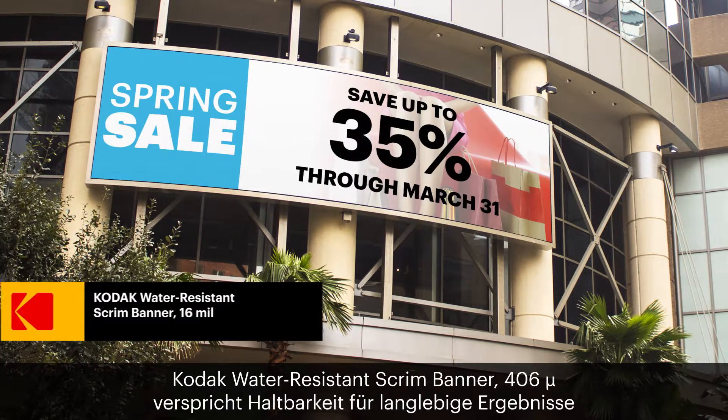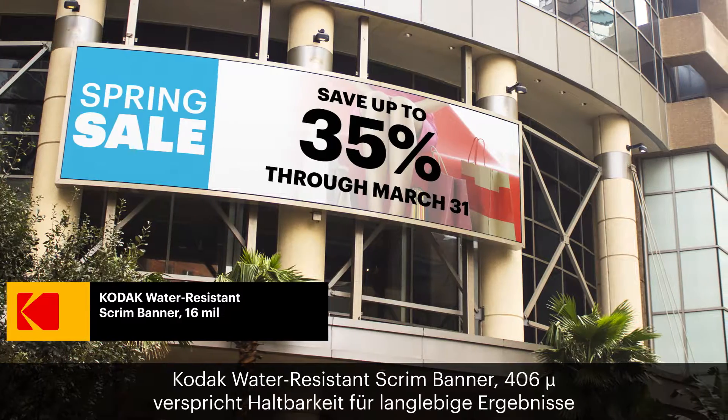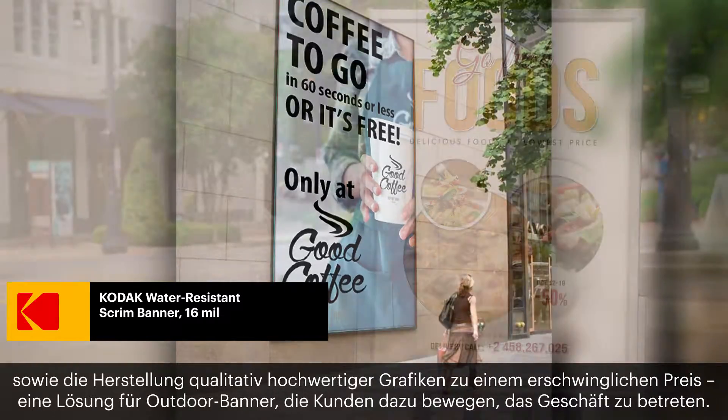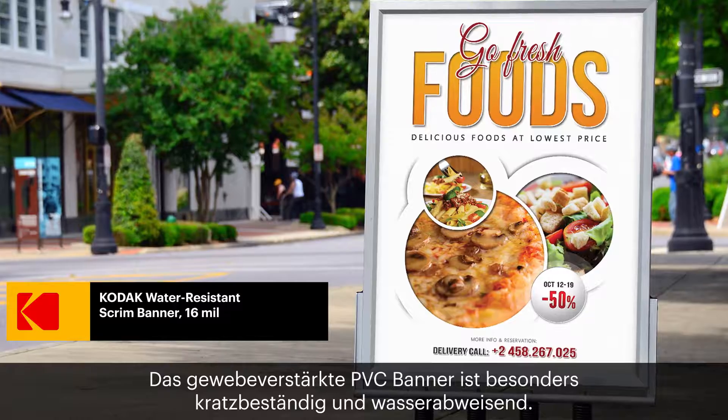For outdoor banners that bring customers through the door, Kodak Water Resistant Scrim Banner provides the durability for long-lasting results while also producing high-quality graphics at an economical price. The scrim reinforced vinyl is exceptionally resistant against water and scratches.